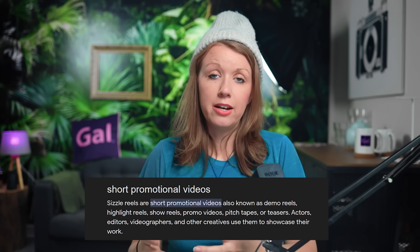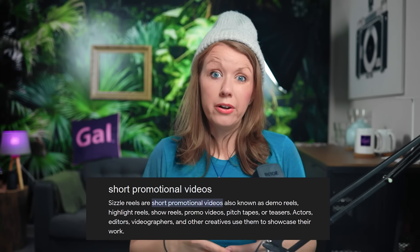On Twitter and Instagram, I asked you to ask me anything, so we're doing a classic AMA. Dan Hens on Twitter wrote: what should editors include in their sizzle reel, or are they not worth the effort?